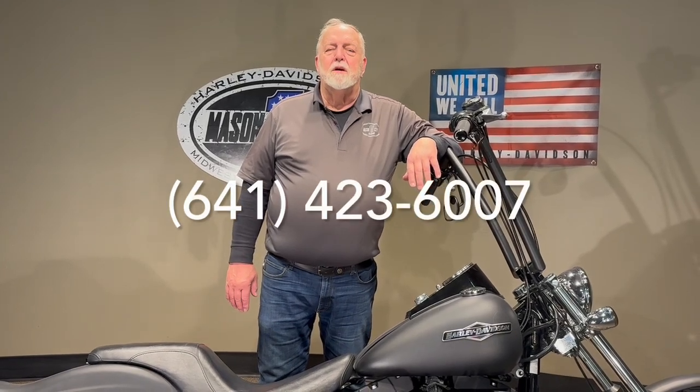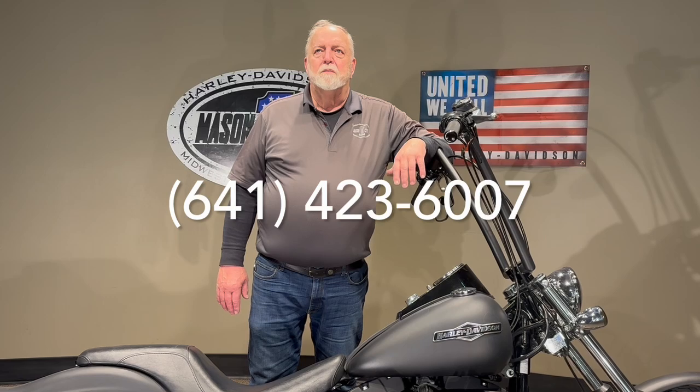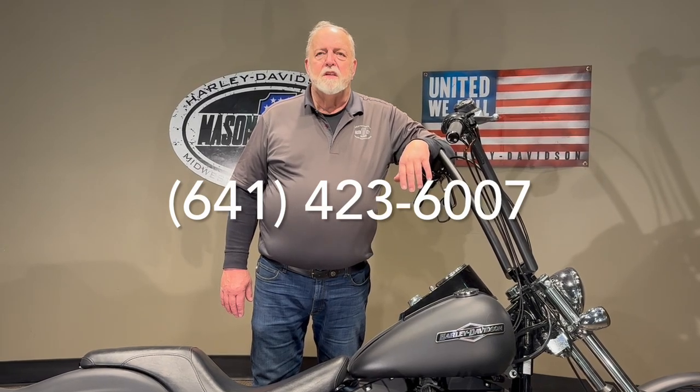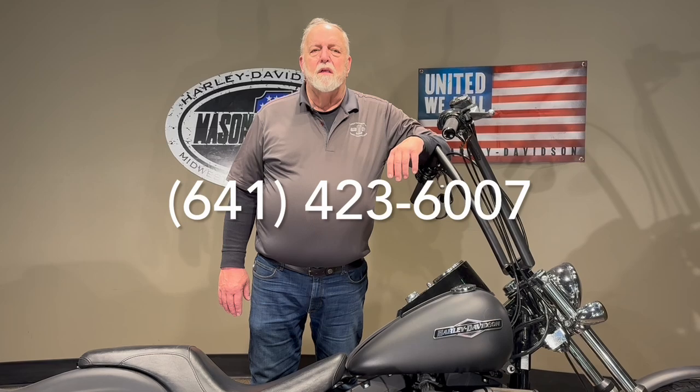If you would like to have this shipped or financed, we can do both for you. We can ship to all of the 48 states, and we can also finance for you right over the phone — so neither one of them is a problem.